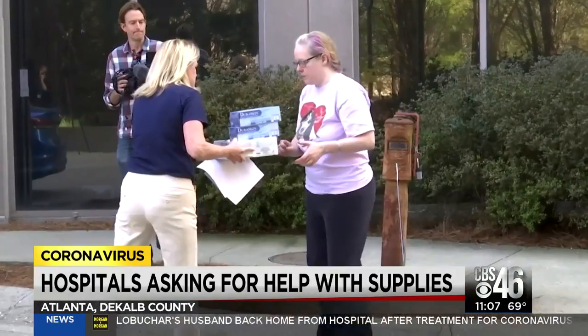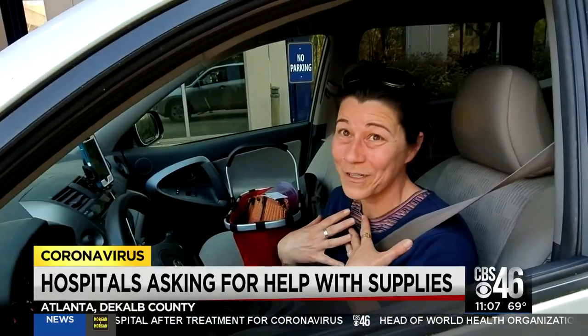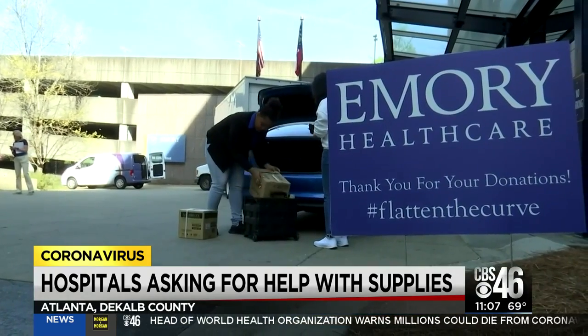The public is saying it's important to help those on the front line. I know how many gloves I go through every day at work, which is nothing compared to what these folks are having to go through. Jamie Kennedy, CBS 46 News.